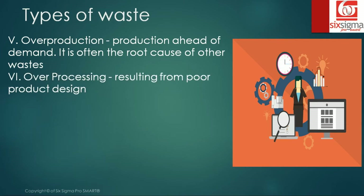The sixth is over processing, which results from poor product design — trying to work on a feature or fine-tune a product to an extent not even demanded by the customer, which is not going to add any value.